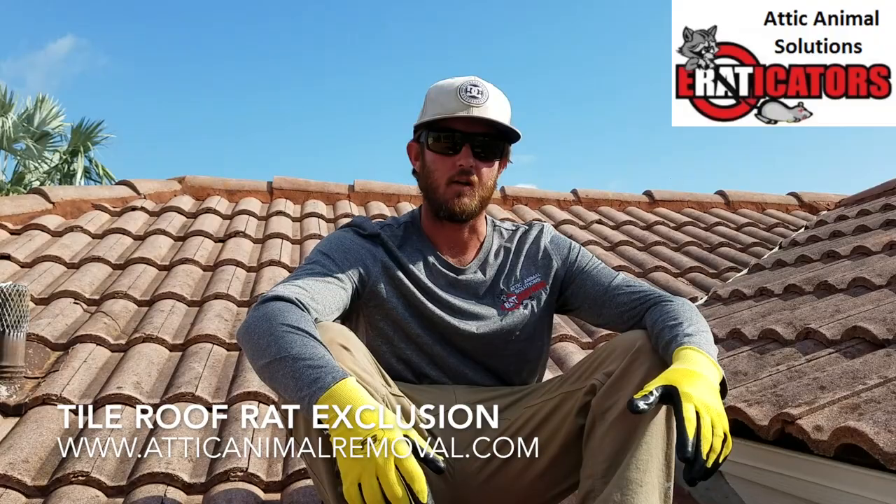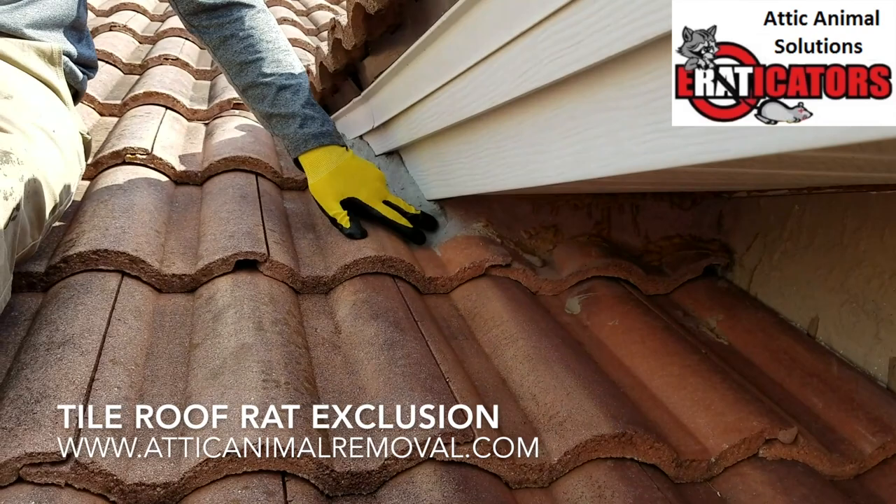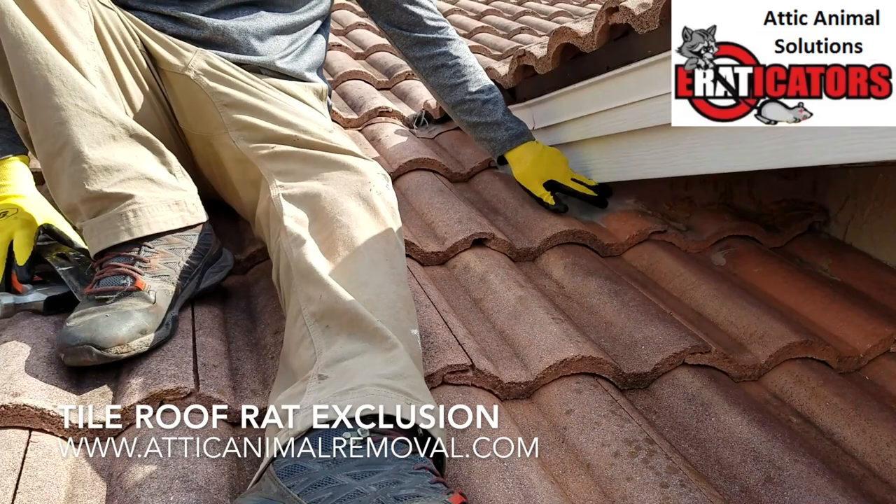It's had recurring rat problems. Another company came out and previously sealed the area. The areas we're going to address today are these roof return areas where the tile and the soffit meet — those are main entrance points for animals into the attic. As you can see, what they did is they addressed the problem the way you would on a shingle roof.